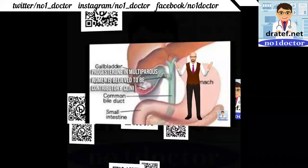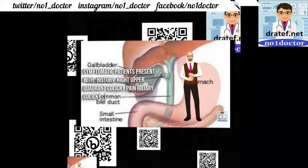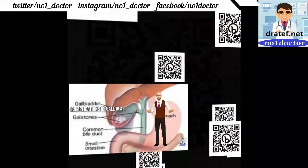Clinical presentation: history of right upper quadrant colicky pain. Biliary colic, cholecystitis, or other complications may occur. Physical examination for gallbladder stones includes assessment in gallbladder and intestine.